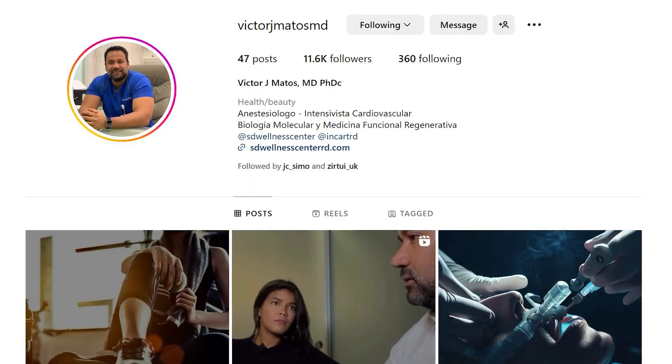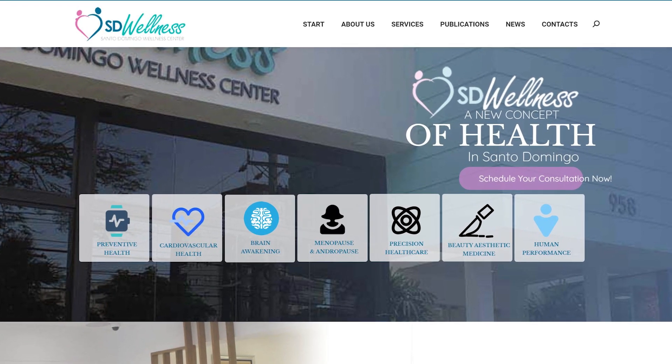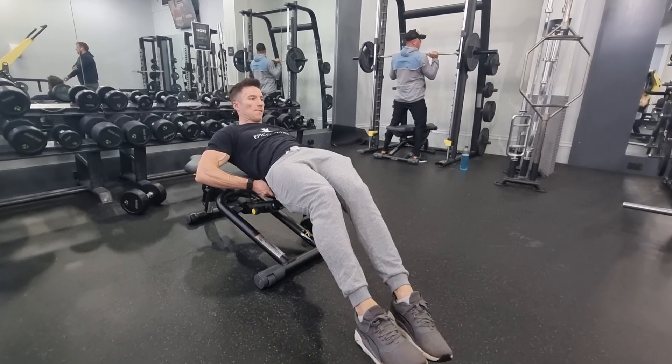Hi guys, Tony here. Today we've got on the podcast Victor Matos, who comes from the SD Wellness Center over in the Dominican Republic — it's the most comprehensive functional medicine center over there. In this episode, we're going to be comparing synthetic testosterone with bioidentical and just looking at the differences in both performance and longevity. So if you quickly go on to testosterone — synthetic versus bioidentical — I've heard different opinions on that, the benefits of being on bioidentical. What would you say on that?